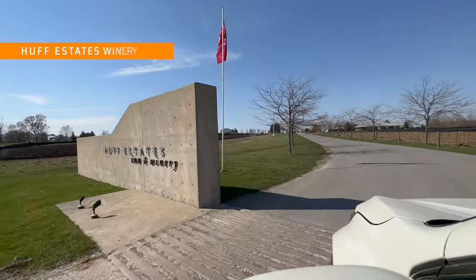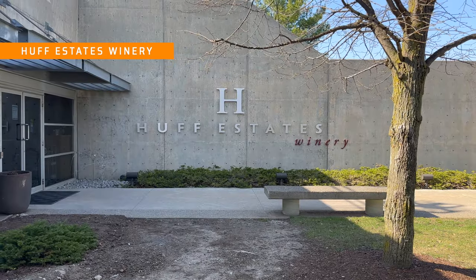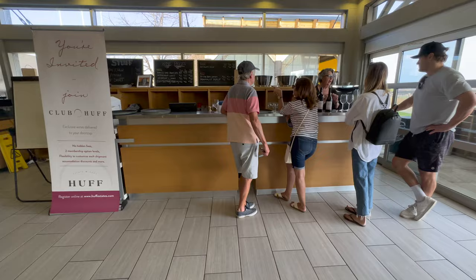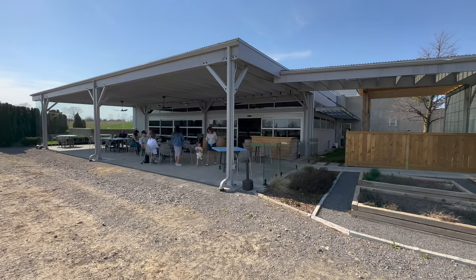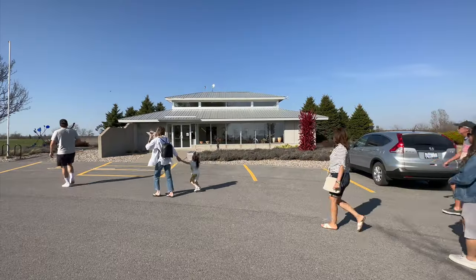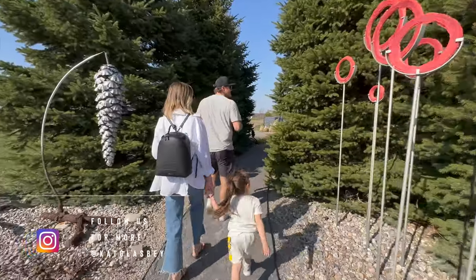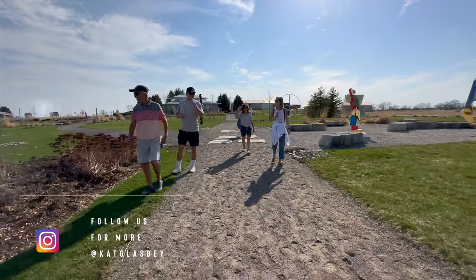Located just around the corner from Porky's Place is Huff Estate's Winery. We popped in here for some wine tasting. You can enjoy your wine outside on a covered patio overlooking the vineyard, and starting in May they'll be serving up delicious wood-fired pizza. Also located on the property is an art gallery and beautiful sculpture garden. Grace had a blast exploring the sculptures and running around.